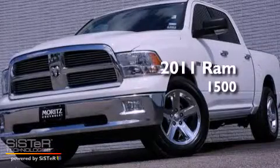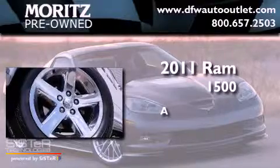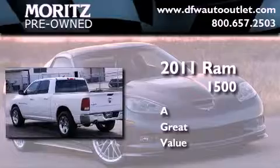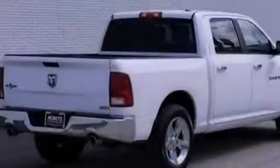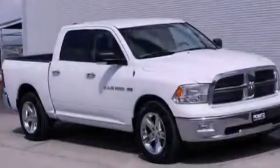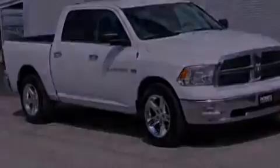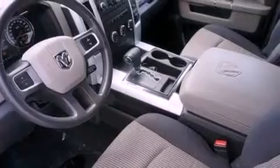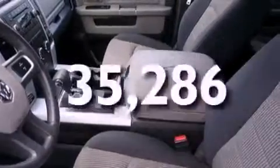This is a 2011 Ram 1500. Features include a low tire pressure indicator, traction control and stability control systems, heated side view mirrors, a Sentry key theft deterrent system, privacy glass, an anti-lock braking system, rear seat child-proof door locks, and this vehicle has less than 36,000 miles.